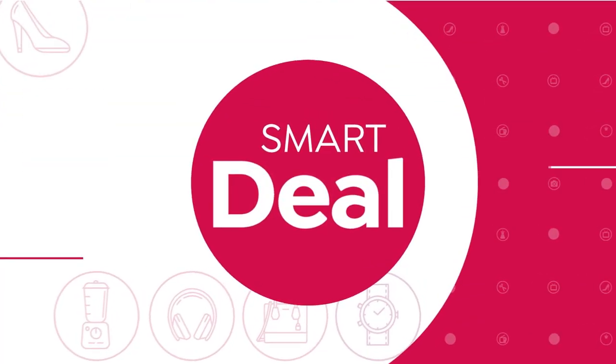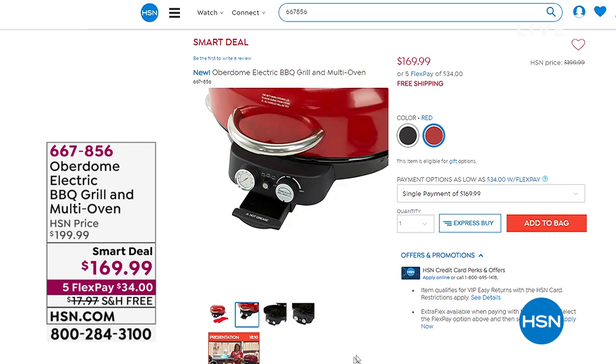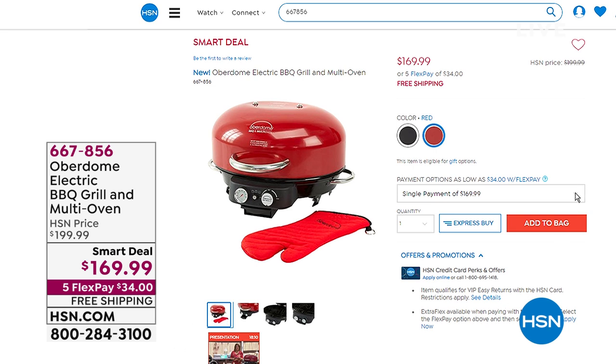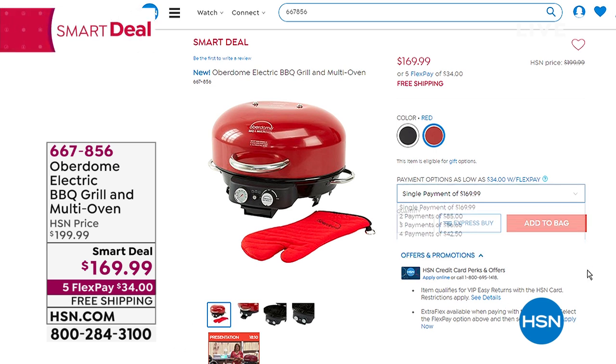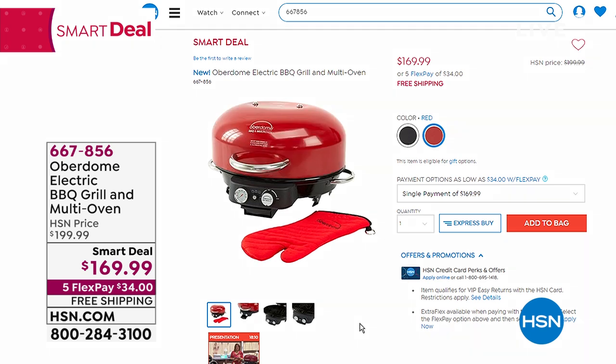Welcome back to kitchen essentials. On HSN.com you can also find amazing smart deals, including the Overdome electric barbecue grill and multi oven. You can grill, bake, roast, and even make a pizza. The price is 30% off right now with five flexible payments and free shipping and handling. Available in black and red — grill steaks, bake up to a 12-inch pizza, accommodate two whole chickens or a 14-pound turkey. All you need is an outlet. Make bread, cake, cookies, potatoes, and more.